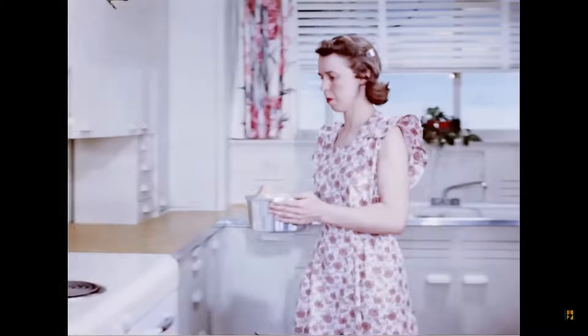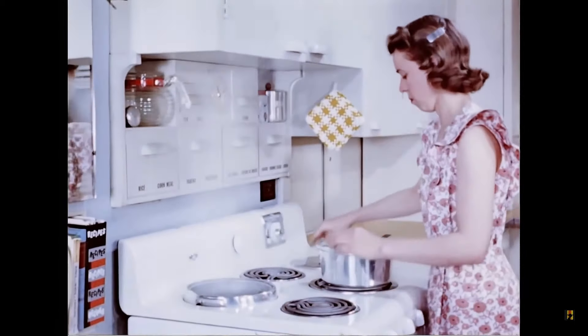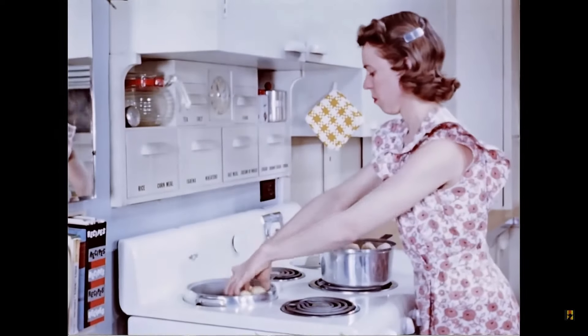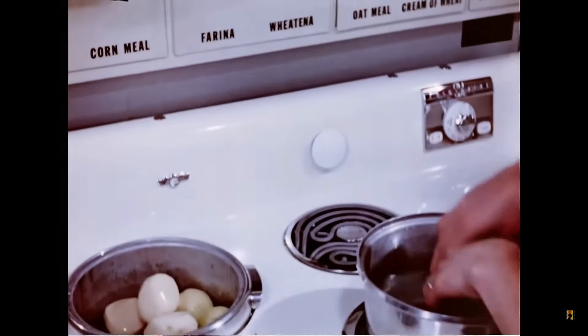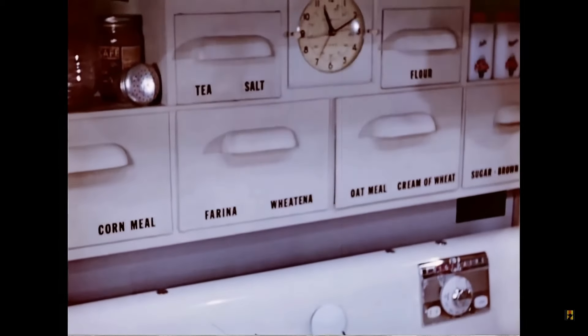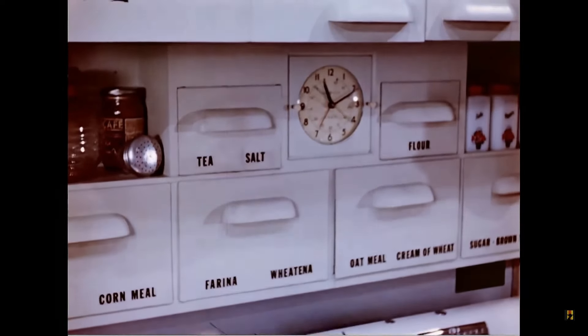In the cooking and serving center are all of the supplies and equipment used at the range. Right above the range are bins built into the wall for foods such as cereals that go directly into boiling water, and also for seasonings that are used at the range.